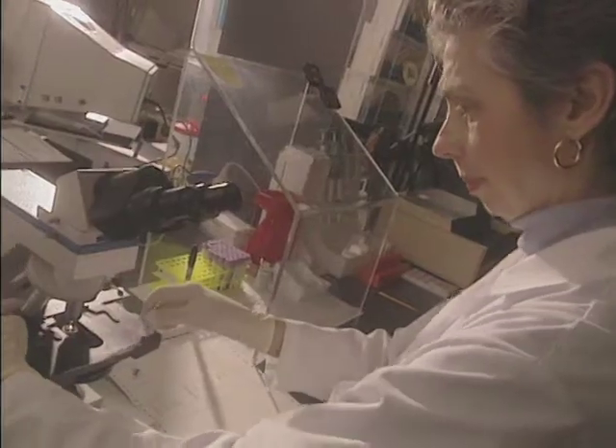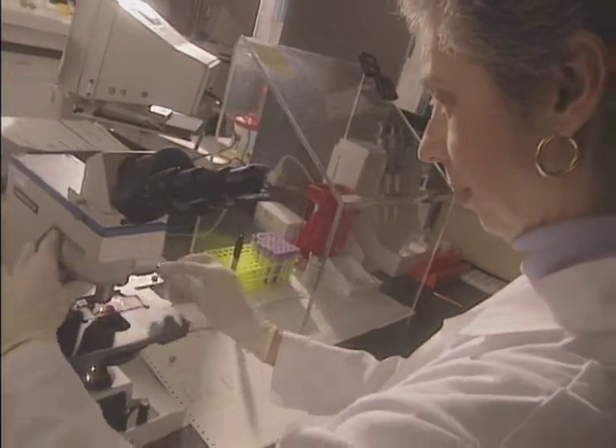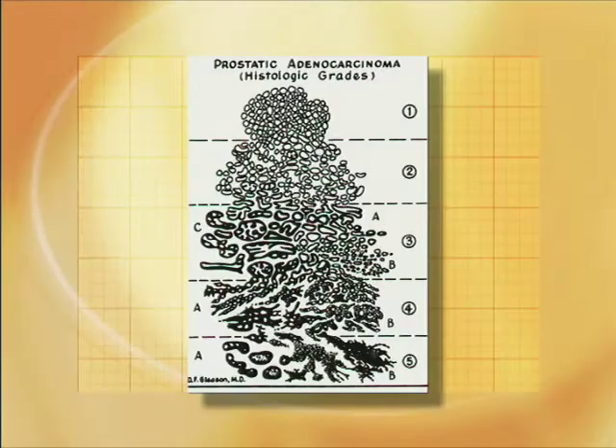Now let's move on to the second of the three predictors for prostate cancer outcome that I mentioned: the Gleason score. Gleason was a physician that worked with the Veterans Administration Cooperative Urologic Research Group. They came up with a scoring system that describes how cancer cells look beneath the microscope after they're removed surgically, either by biopsy or by removal of the entire prostate gland.